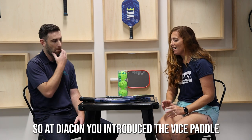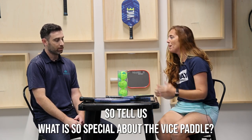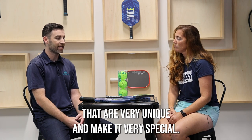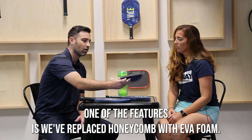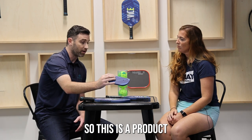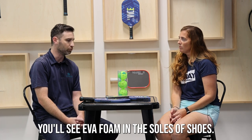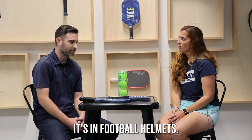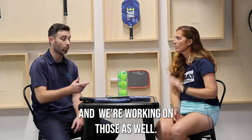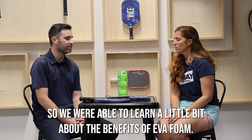So at Diacon you introduced the Vice paddle. Tell us, what is so special about it? The Vice paddle has a lot of features that are very unique and make it very special. One of the key features is we've replaced honeycomb with EVA foam. This is a product that has been around in sports equipment for a very long time — you'll see EVA foam in the soles of shoes, in football helmets, and in padel paddles, which is where we have the closest comparison.